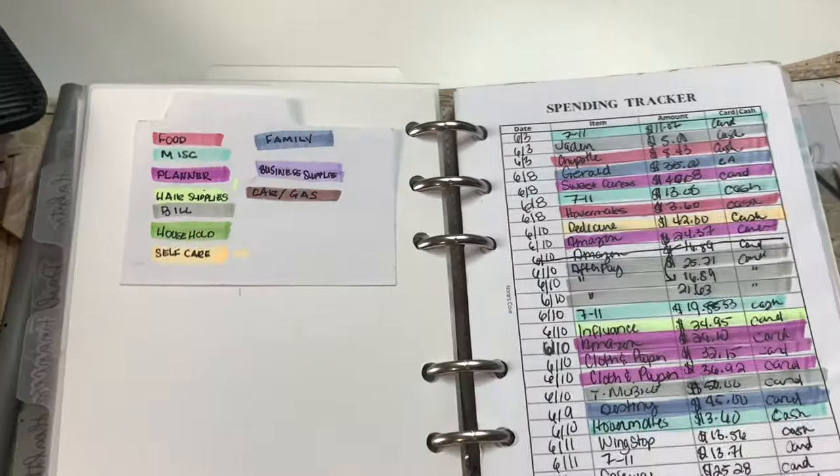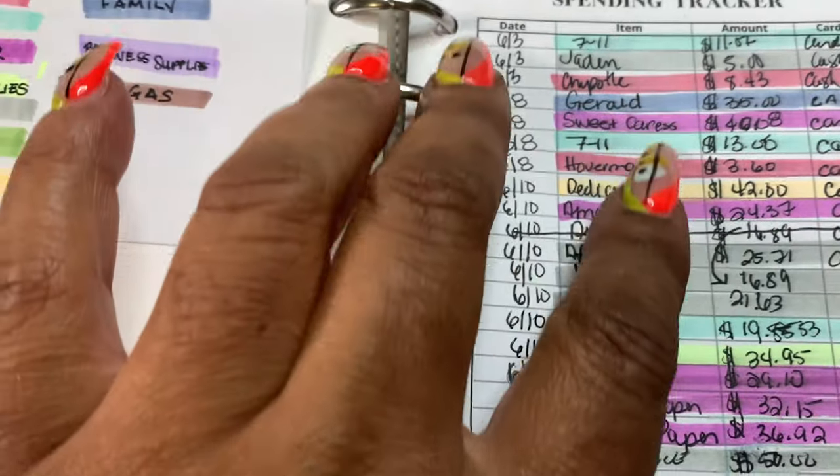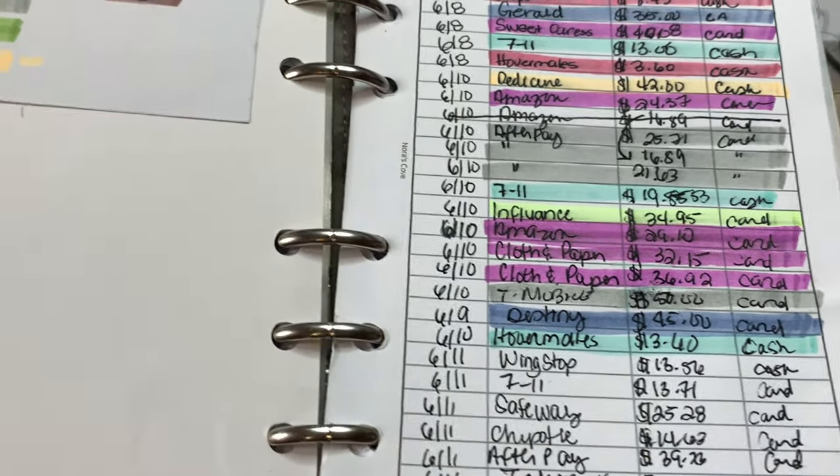Tip number one is to start tracking your spending. Start writing every day what you're spending your money on. If you get a coffee, write it down. If you buy a pen, write it down. If you're a planner like me and you buy some planning supplies, write it down. Now here's another tip inside of this one: highlight and use color coding on your spending. That way you'll have a bird's eye view of where the majority of your money is going. That is a game changer — highlighting was something I started doing in my budgeting and it became a game changer for me.